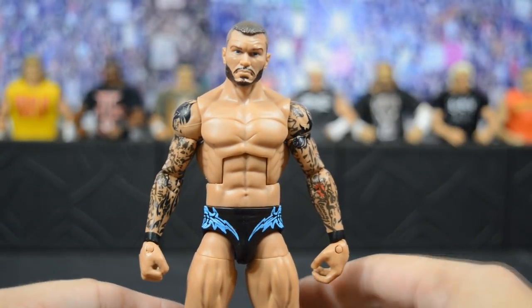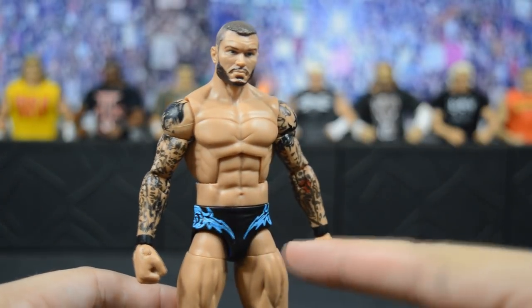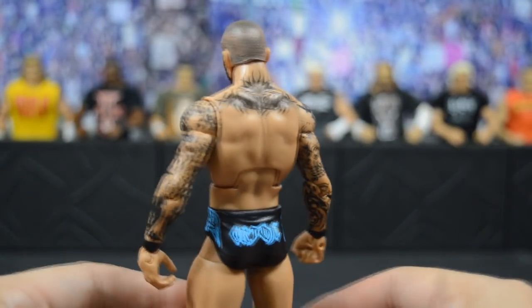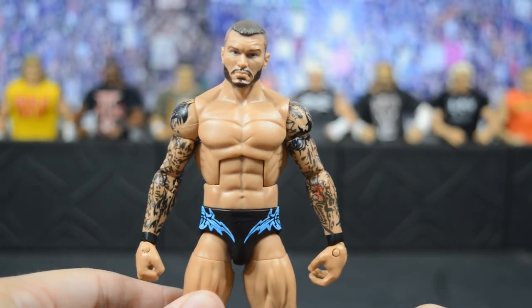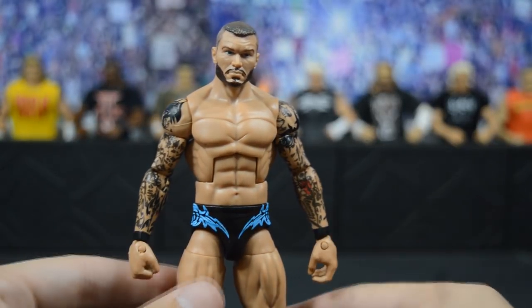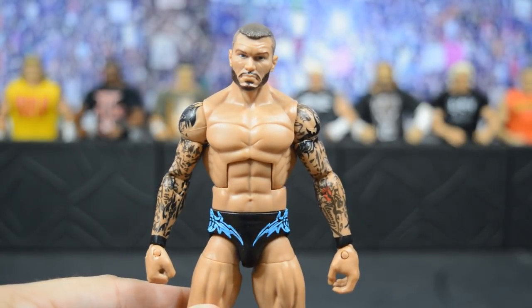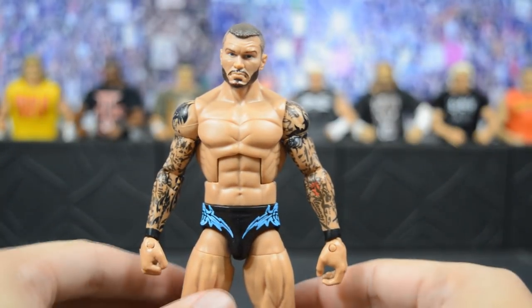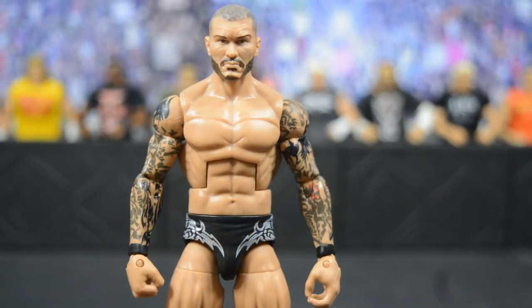Next we have this custom elite SummerSlam 2011 Randy Orton, based off his match with Christian — probably the best out of that whole series of matches they had. He has the black and light blue trunk design and I absolutely love the color; it really pops off the black nicely. BW did the custom head scan from that match as well. He did regain the World Heavyweight Championship in that match, a big moment for Randy Orton's career — and for Christian too.